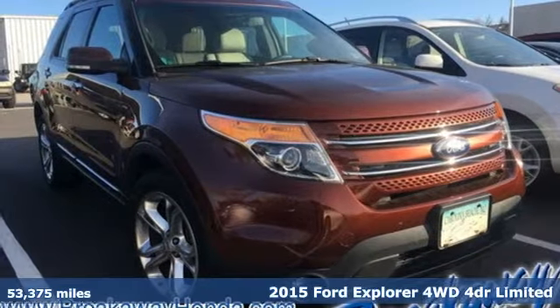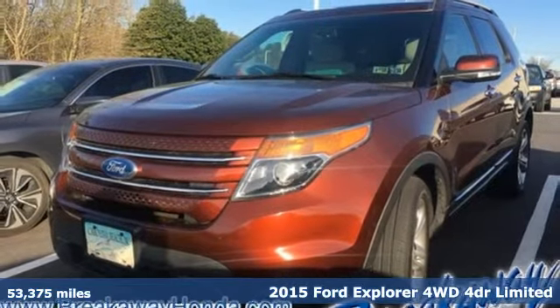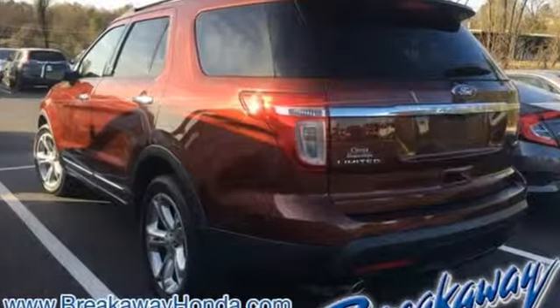Here's a 2015 Ford Explorer, aptly named, handsomely appointed. When people talk about the beautiful scenery, they'll be talking about this Explorer too. You'll look forward to every drive with features like these.